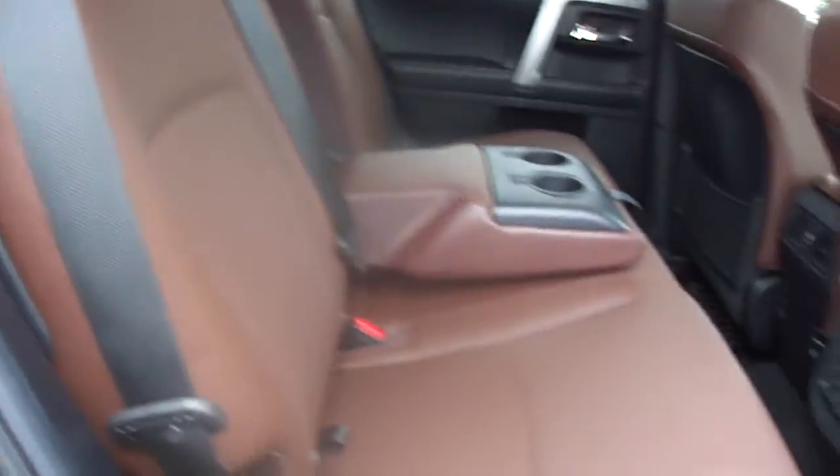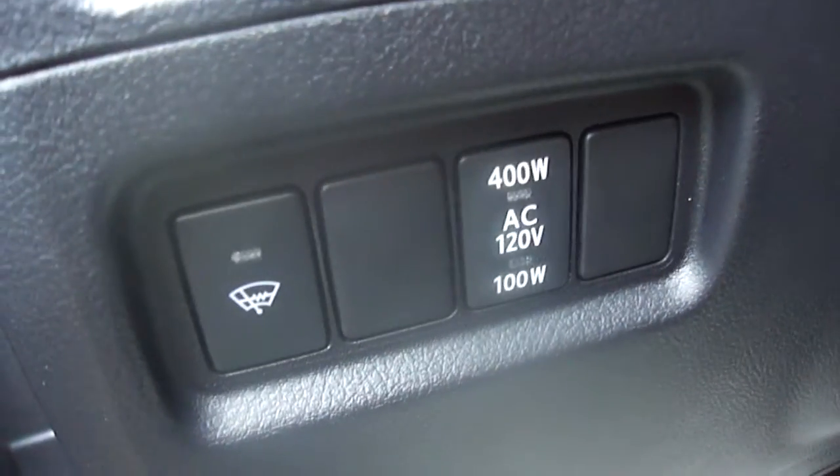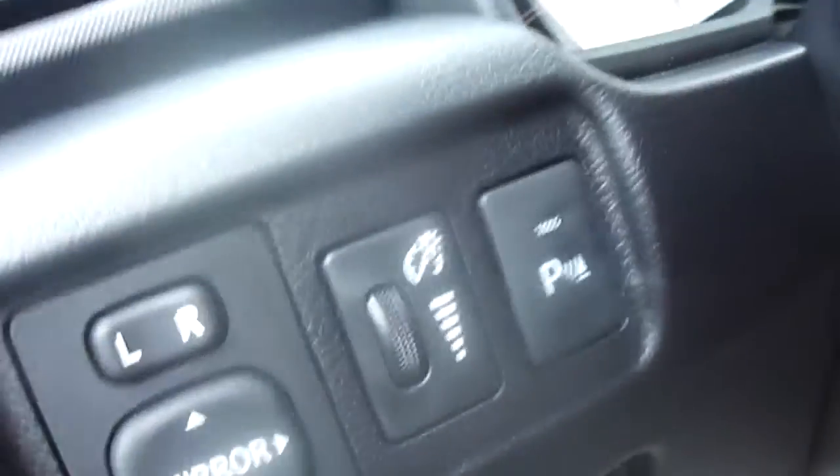It's got this really nice two-tone brown and black ventilated leather. Power passenger seat. Heated windshield wipers. Parking sonar.